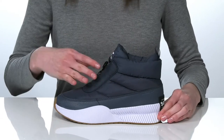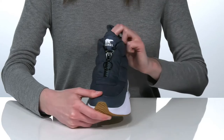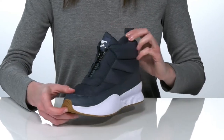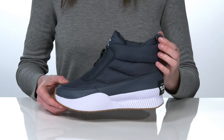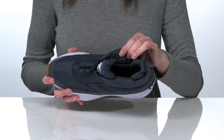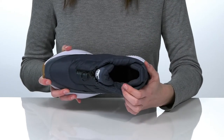The waterproof upper has a puffer style to it that will perfectly match your favorite warm winter jacket. The zipper closure will allow you to get these on and off easily, and there's a large fabric pull loop at the back to help you out. Inside it has an insulated lining to keep your feet warm and snuggly.